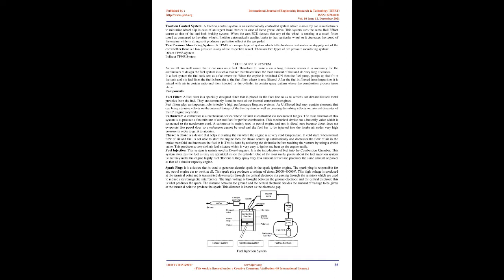The fuel supply system: a car runs on fuel, so to make a car a long-distance cruiser, automakers design the fuel system to use the least amount of fuel over very long distances. In a fuel system, the fuel tank acts as a fuel reservoir. When the engine is switched on, the fuel pump pumps fuel from the tank, and via fuel lines the fuel is brought to the fuel filter where it gets filtered. After filtering, the fuel is mixed with air in a certain ratio and injected into the cylinder in a specific spray pattern where combustion takes place.